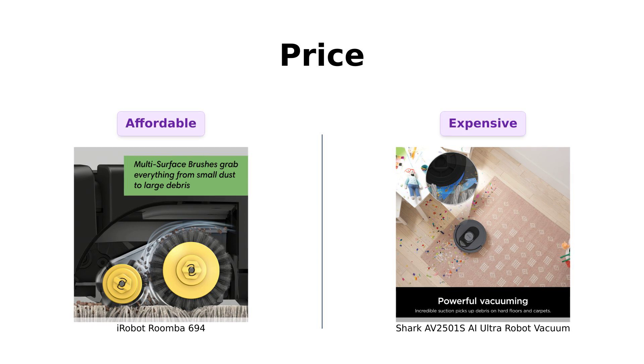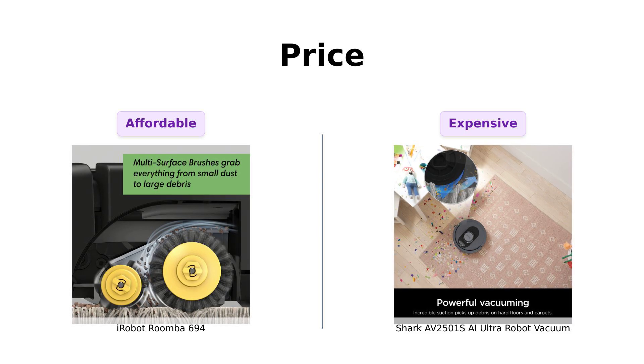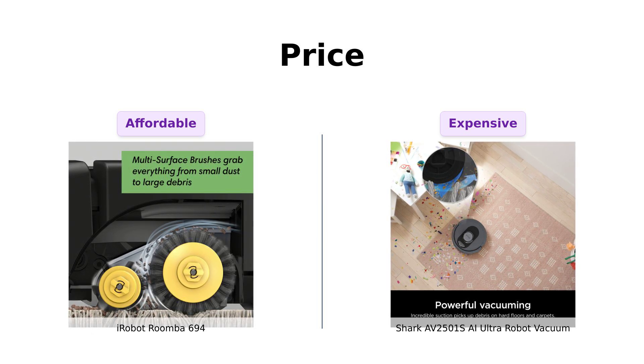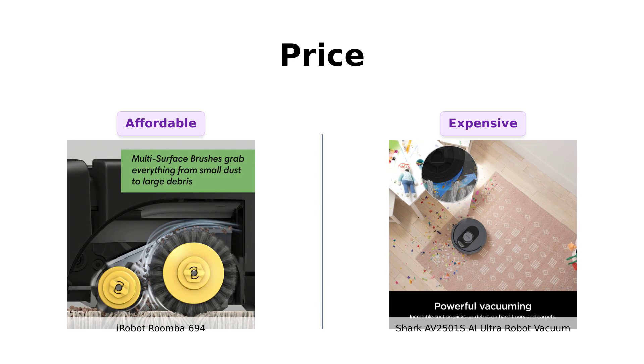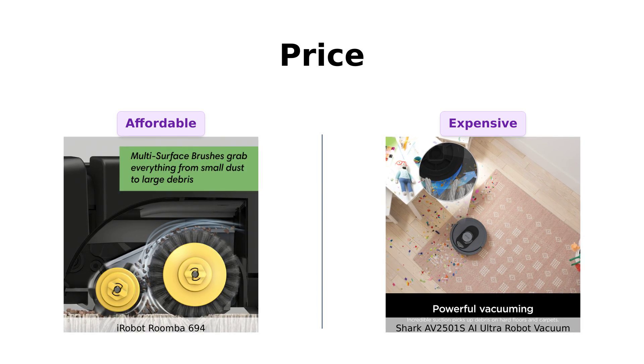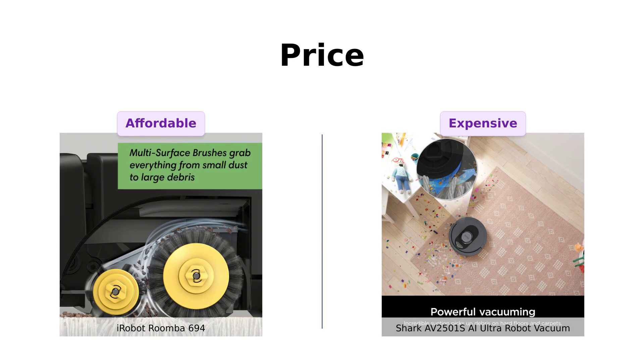Let's start with the most painful part. The Roomba 694 comes in at a somewhat reasonable $274. On the other hand, the Shark AI Ultra is a whopping $549. For that price, it better cook me dinner and tell me I'm pretty.